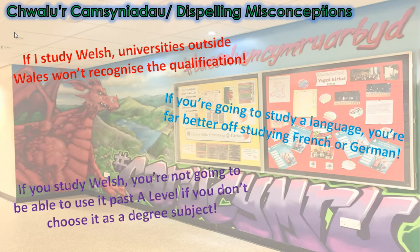So, the misconceptions — let's get a few things straight. 'If I study Welsh, universities outside Wales won't recognise the qualification.' No, this is wrong. I have personally made calls to leading universities and they confirm that this certainly is not the case.